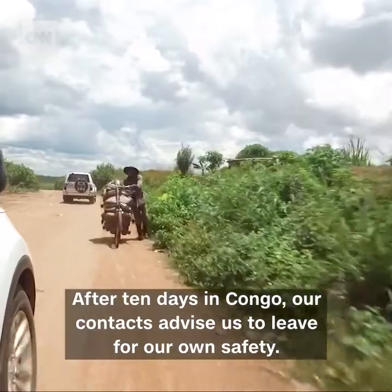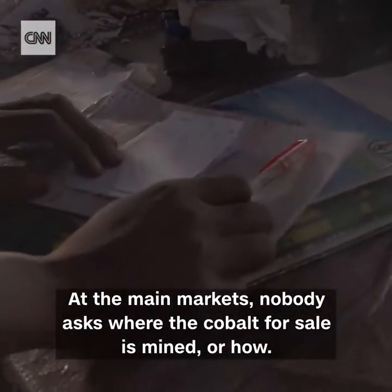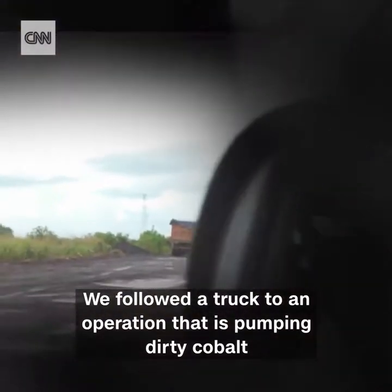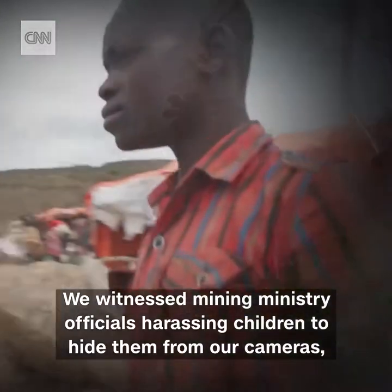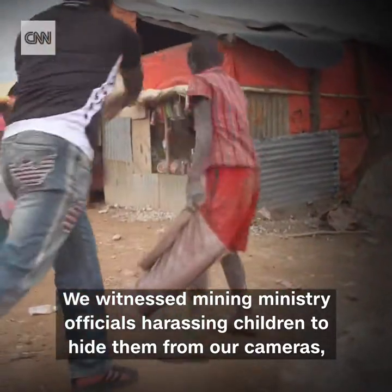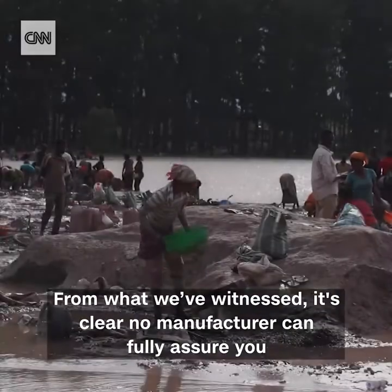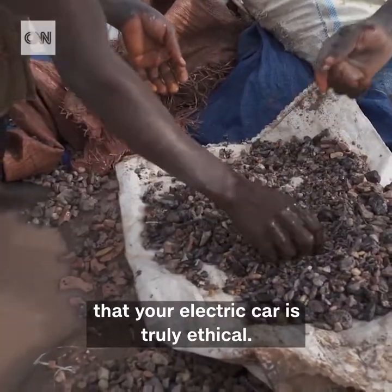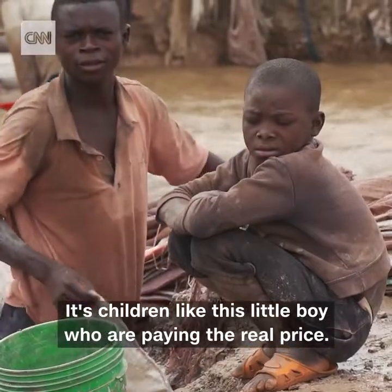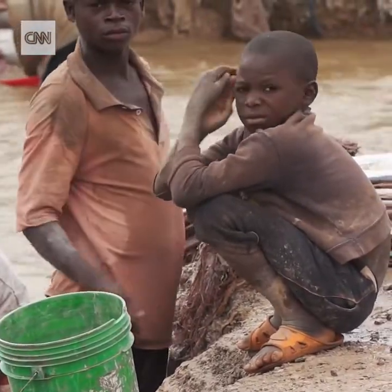After ten days in Congo, our contacts advise us to leave for our own safety. At the main markets, nobody asks where the cobalt for sale is mined or how. We followed a truck to an operation pumping dirty cobalt into the international supply chain under the aegis of the Congolese Presidential Guard. We witnessed mining ministry officials harassing children to hide them from our cameras, while others blocked our filming — all employed by the same Congolese authority car makers entrust to issue certification. From what we've witnessed, it's clear no manufacturer can fully assure you that your electric car is truly ethical. As demand for cobalt soars, it's children like this little boy who are paying the real price. Nima Elbagir, CNN, Kolwezi, Democratic Republic of Congo.